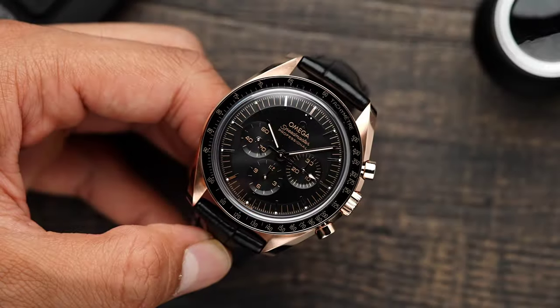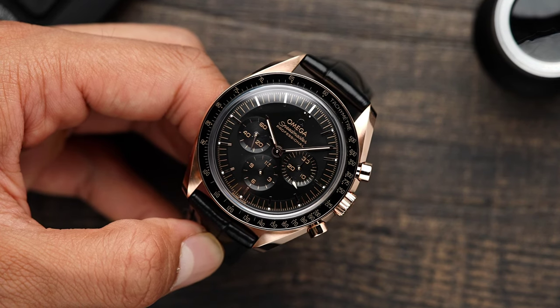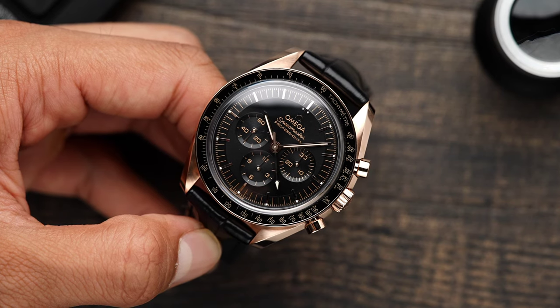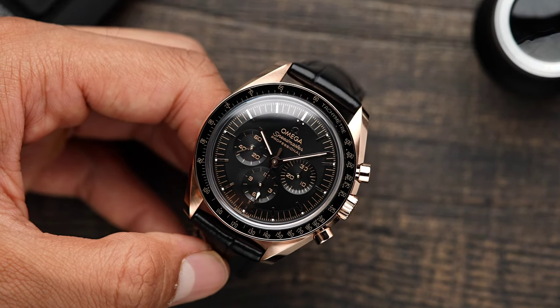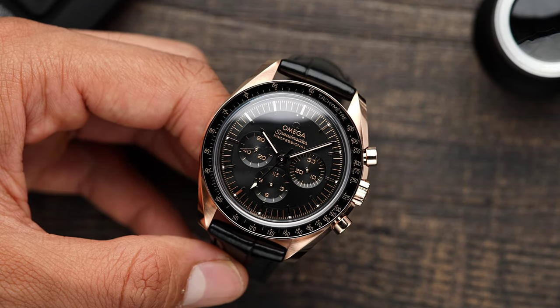In 2021, Omega announced eight new Speedmaster references. The new collection has some changes that really appeal to watch enthusiasts, though most may not even notice what those changes are — a new caliber, the 3861, and some minor differences that just made the Speedmaster a lot better. So, what is the Omega Speedmaster?